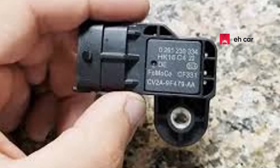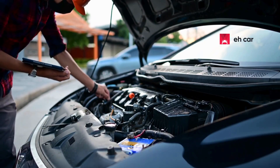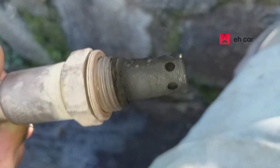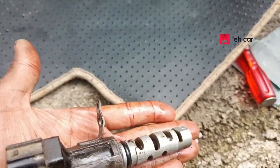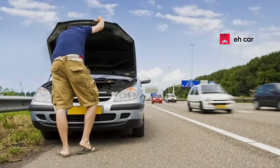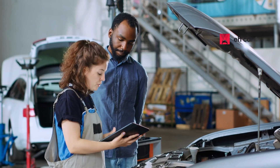When this sensor begins to fail, it doesn't just make your vehicle run rough — it can drastically reduce your fuel economy, throw off engine timing, and lead to costly long-term damage if left untreated. In this video, I'm going to walk you through the most common signs that your manifold absolute pressure sensor is failing, what causes it, how to fix or replace it, and why addressing it early could save you hundreds in fuel costs and engine repairs.